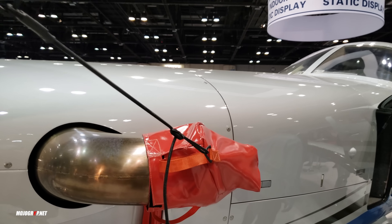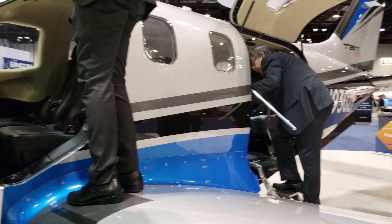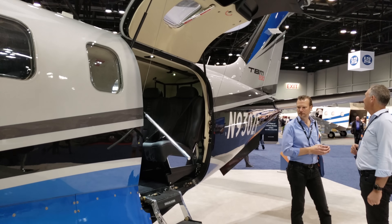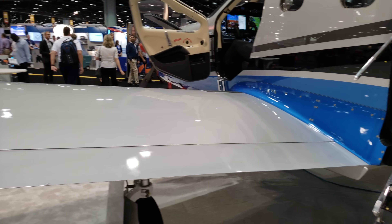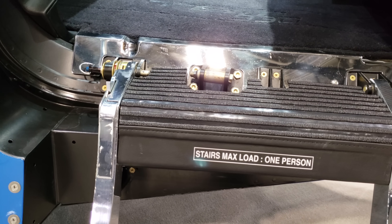If I can talk to somebody I'll ask a few questions. This is your luggage compartment here in the front, but I'm sure there's more. There's a two-door setup — you can get up front, and then you have a larger door in the back to get into the rear. To get in, it's got stairs here — it says stairs max load one person, handrail.